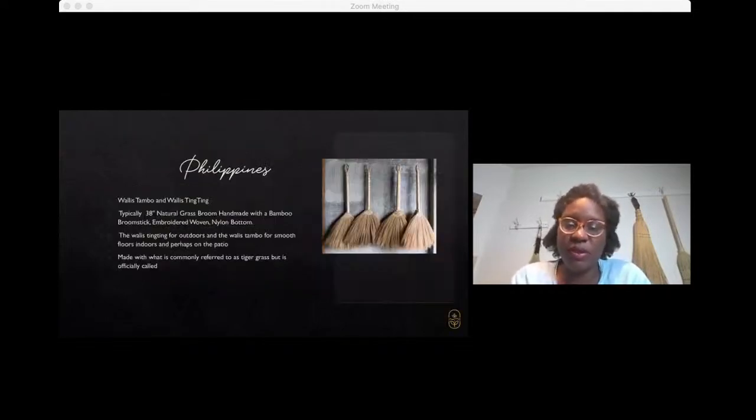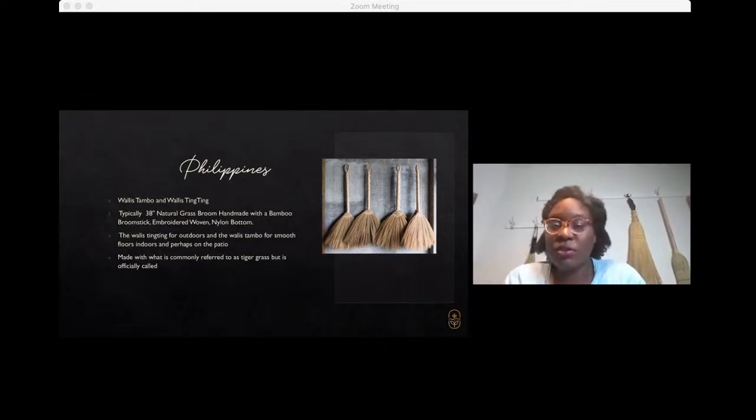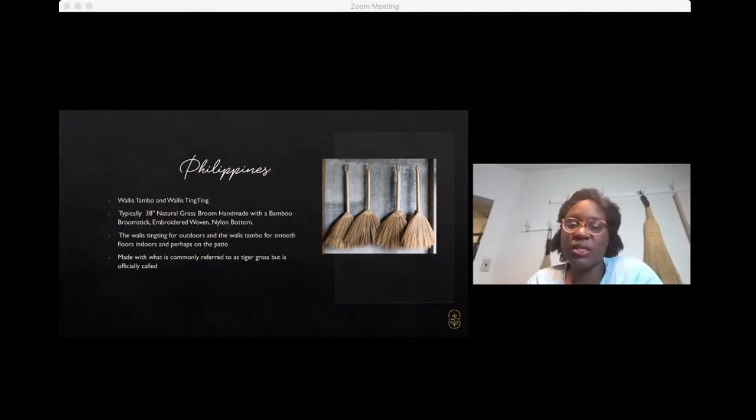Brooms of the Philippines — I get asked every couple of weeks by someone whether I make either the Walis Tambo or the Walis Ting Ting from the Philippines. Unfortunately, the transport, import and export of materials for broom making is actually quite tight. We go through a huge process to bring in broom corn just from the U.S. or Mexico, and it is very closely monitored as an agricultural product. So we haven't been able to get our hands on any of the tiger grass used for those two types of brooms. But as soon as we do, we know we'll be making Walis Tambo and Ting Tings and sharing it with folks interested in connecting with those traditional brooms from back home.